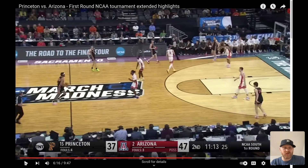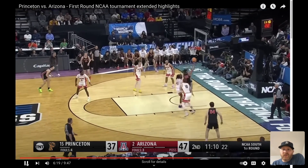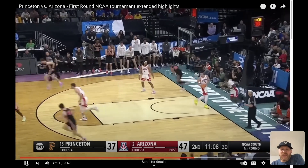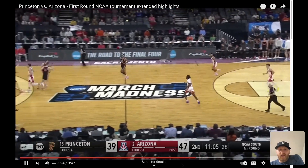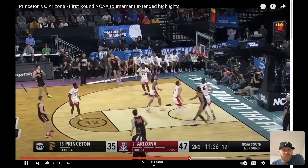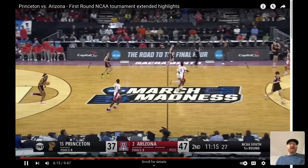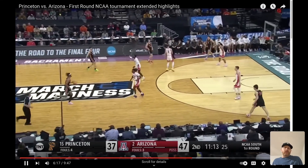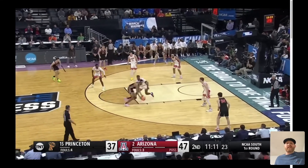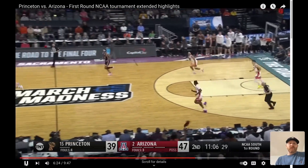He brings the ball up the court — just a crossover right there. It looks like KD or somebody, like Brandon Ingram just going right in there. Unbelievable when you take a look at it. It really does look like Brandon Ingram bringing the ball up the court. This guy is 6'8", he's a junior — this is not an Ivy League player. They weren't really even the best team in the league all season, but they got a guy like that who can win you some games in March.